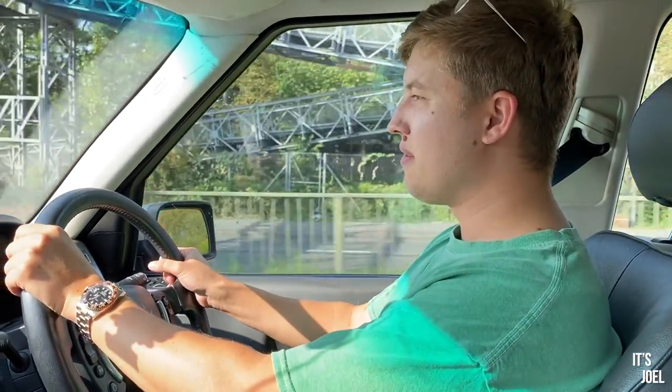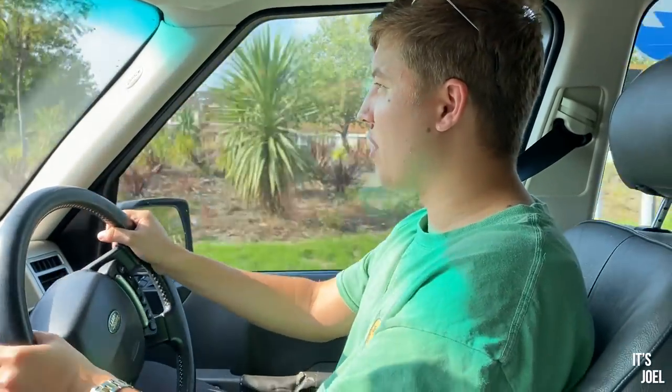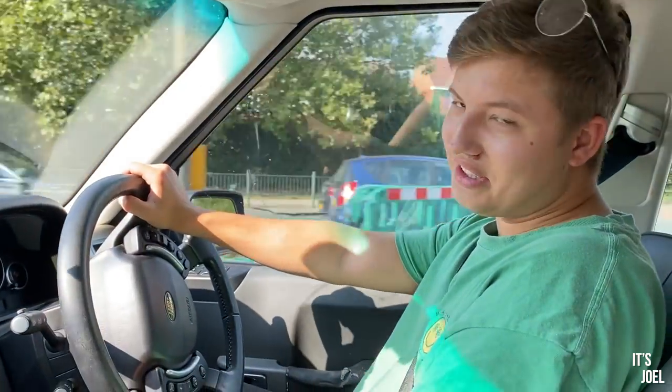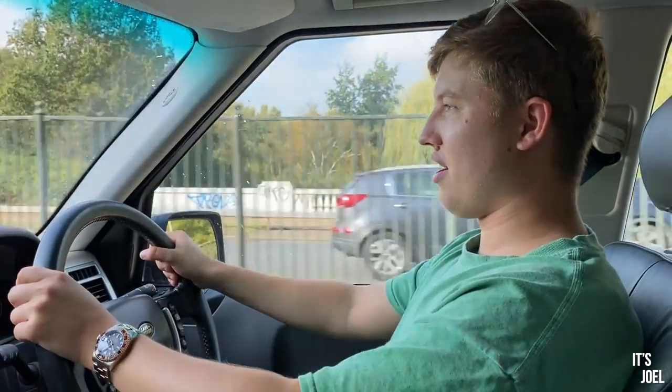I'm super excited to take this car on a long journey, which is what I've wanted to do ever since I picked it up back in April — it's been a long time coming. Unfortunately you're going to have to wait a few videos — I've got some Nürburgring content to get out of the way first, and then you'll see me taking this car on the road trip we're embarking on later this afternoon. Thanks so much for watching, thanks for bearing with me on the Range Rover content — there's going to be so much more of it now that the car's in a workable condition. See you all very soon!